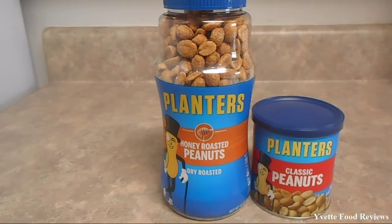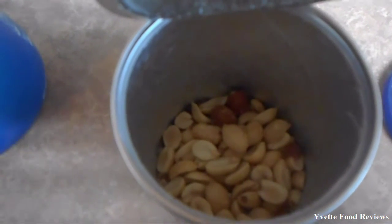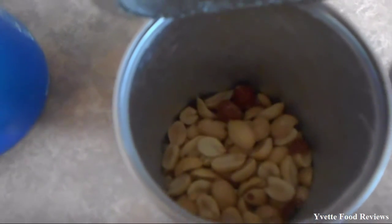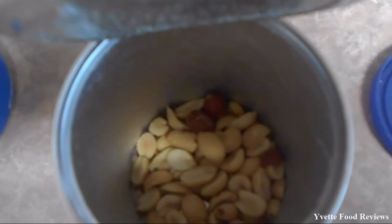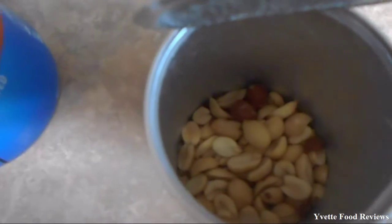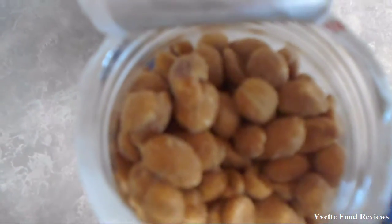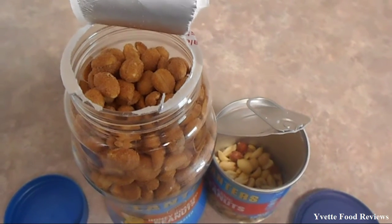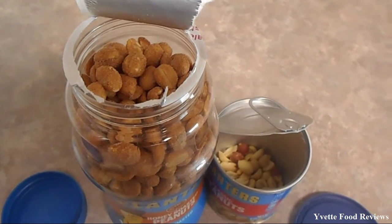Which one tastes better? Alright, so this is how the Classic Peanuts look on the inside of the jar. Alright, so here are the Honey Roasted Peanuts. The Honey Roasted Peanuts definitely has a sweet honey flavor to it.